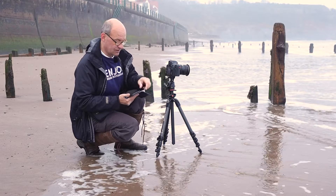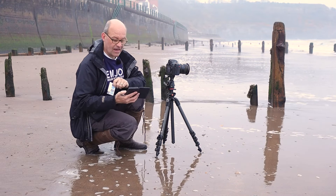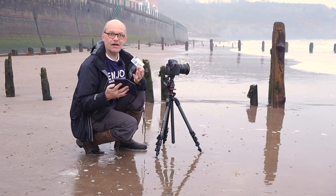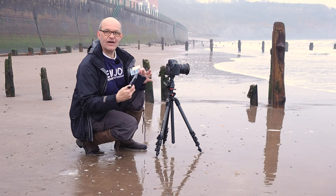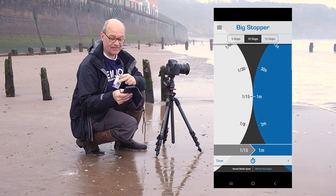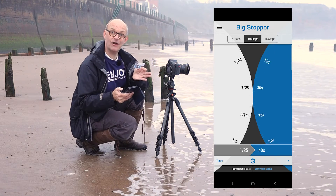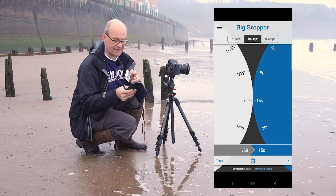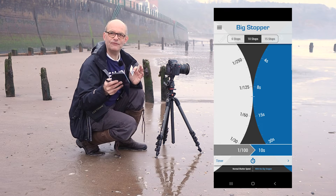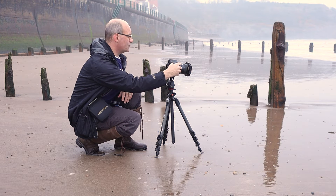You need to do a conversion to find out what settings you need when you put the big stopper on. There are two ways to do this: there's a little card that comes with the big stopper with all the conversions on, and there's also a free app you can download — the Lee Big Stopper app. It has two dials so you can dial in your current shutter speed and it will tell you the shutter speed you should use with the big stopper on. At the moment I've got a hundredth of a second, so dialing that in tells me I need around a 12-second exposure.